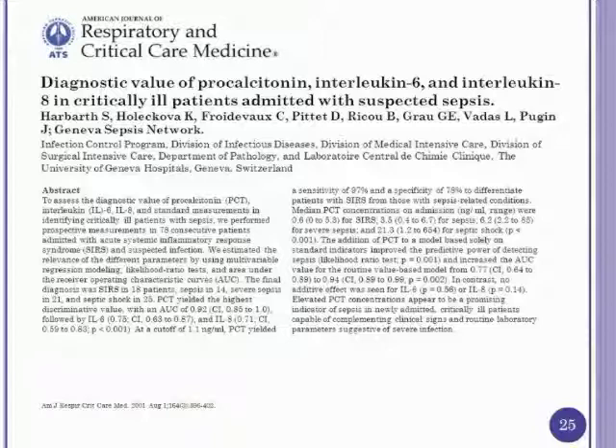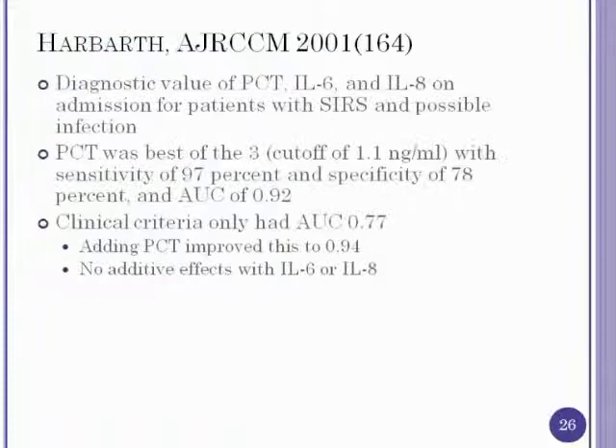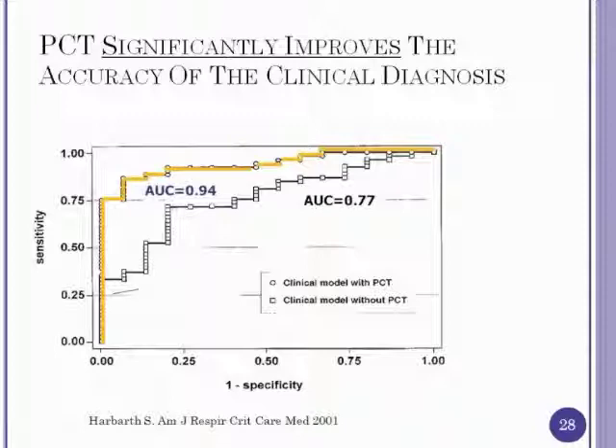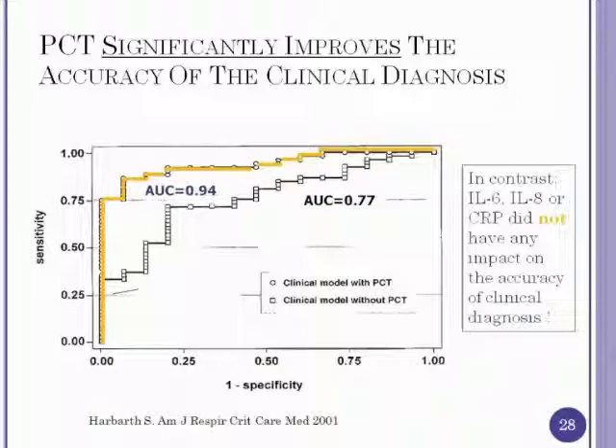A second article by Harbarth looked at 78 SIRS patients with possible infection, examining the diagnostic value of procalcitonin, interleukin-6, and interleukin-8 on admission. Procalcitonin was the best, using a cutoff of 1.1 nanograms per milliliter: sensitivity 97%, specificity 78%, area under the curve 0.92. Notably, physician clinical judgment was correct only 77% of the time, but adding procalcitonin improved that to 94%. Interleukin-6 and interleukin-8 did not help in making the clinical diagnosis.